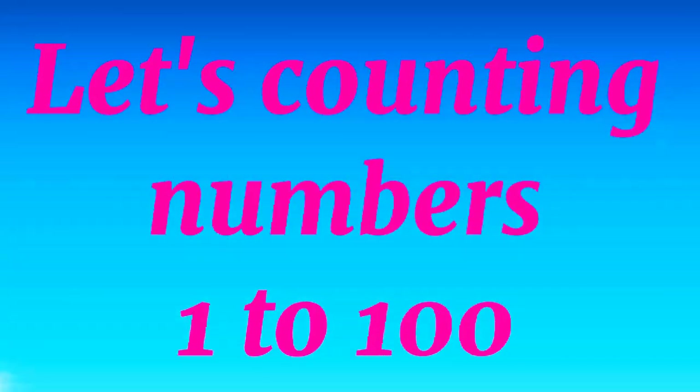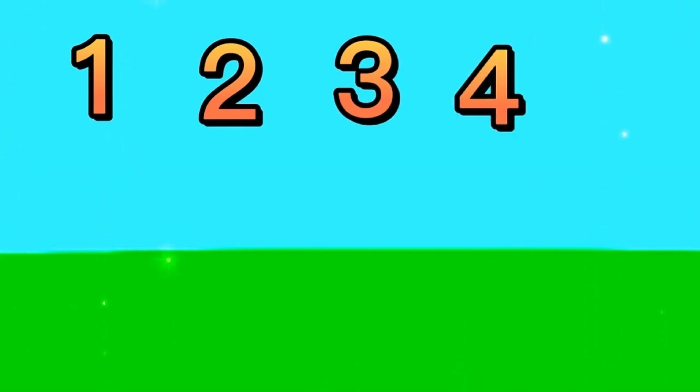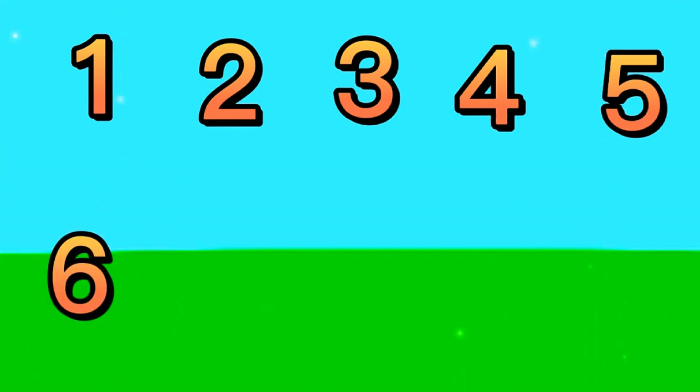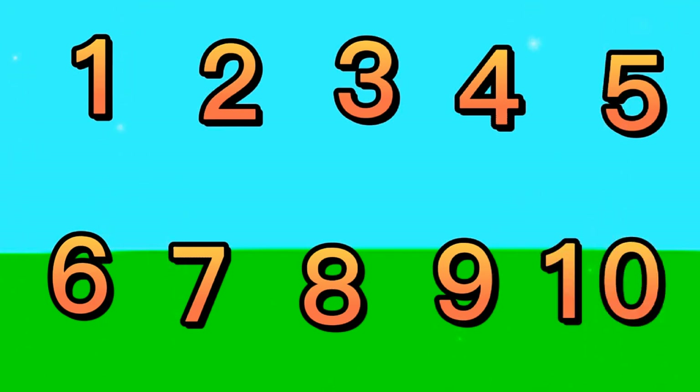Let's count numbers 1 to 100. 1, 2, 3, 4, 5, 6, 7, 8, 9, 10.